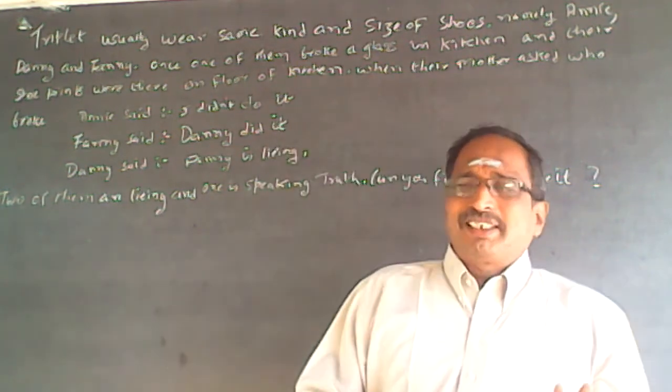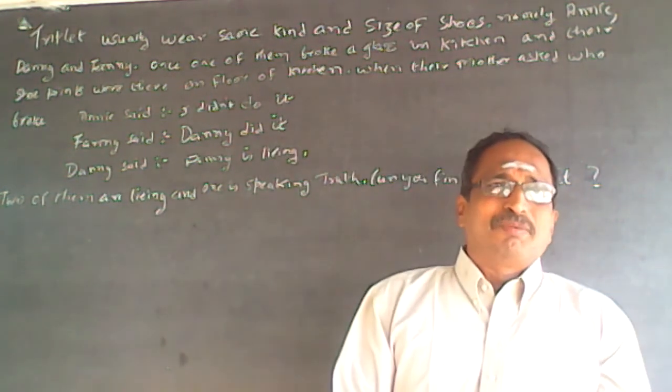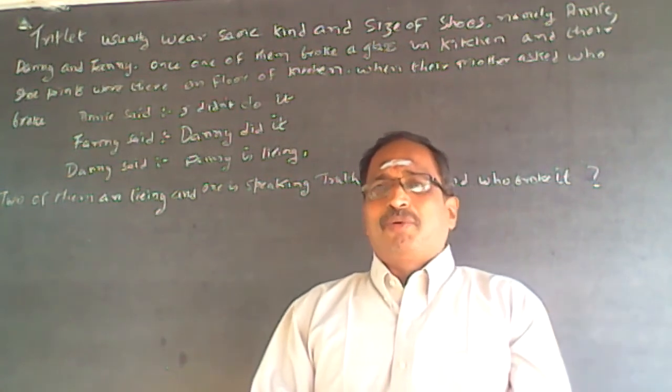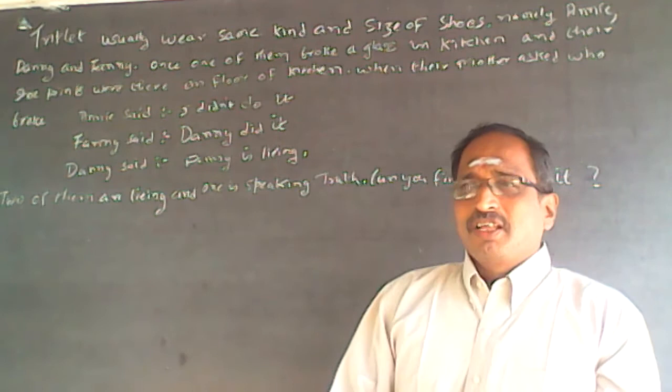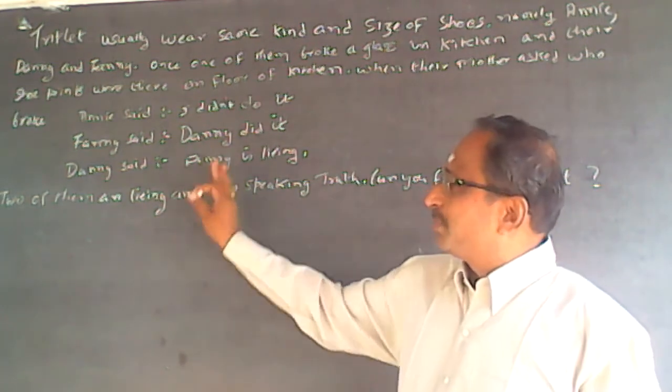The basic thing is you should understand how to do these questions. They are all very simple questions, nothing to panic about — it is a very, very easy question. Now, just focus on the statements here.